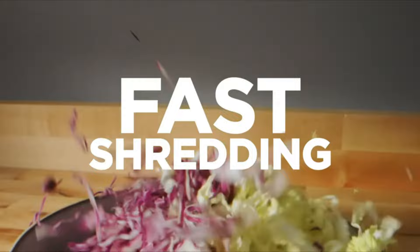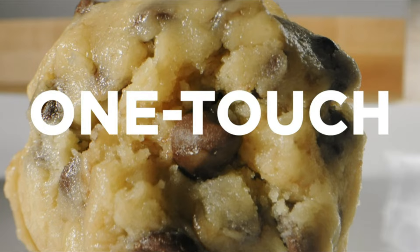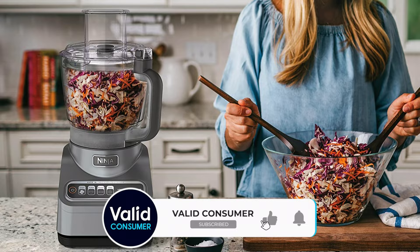However, despite this, our testers said they would not only recommend this model to a friend but would consider buying one for themselves due to the great value and overall usefulness of the features. All in all, our testers described this food processor as a slam dunk.